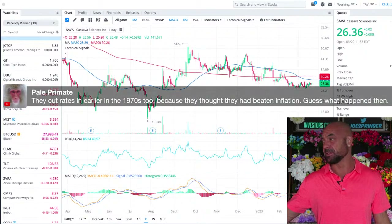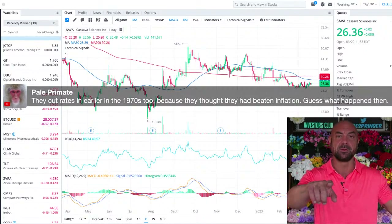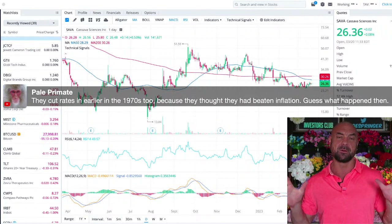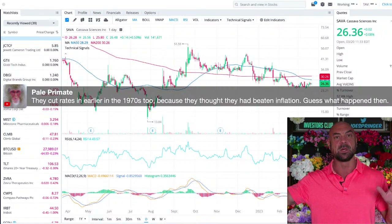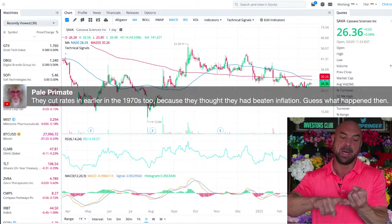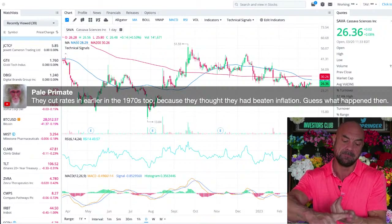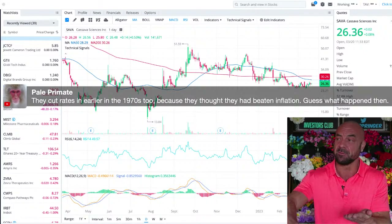They cut rates in the seventies because they thought they'd beaten inflation — we know what happened then. Speaking of all this, in the Investors Club I do the Big Dividends portfolio as well. I've started a 13th portfolio. After the biotech bootcamp we're going to start the dividend stream every day. The 13th portfolio is for hyperinflation — pipelines, utilities, resources, real estate, gold. Dividends for hyperinflation, because that could be very real.